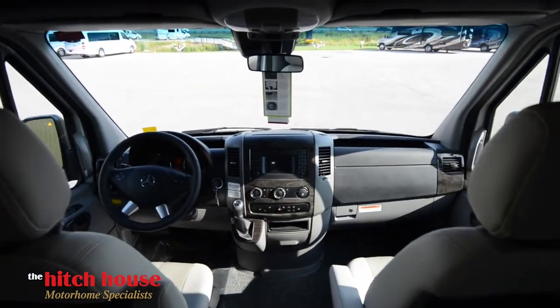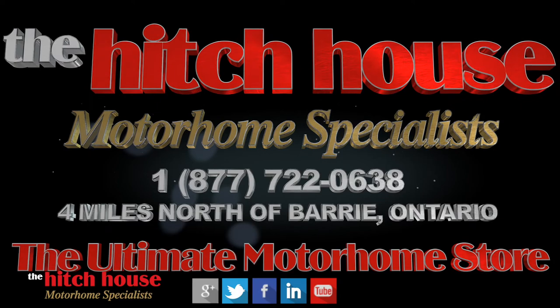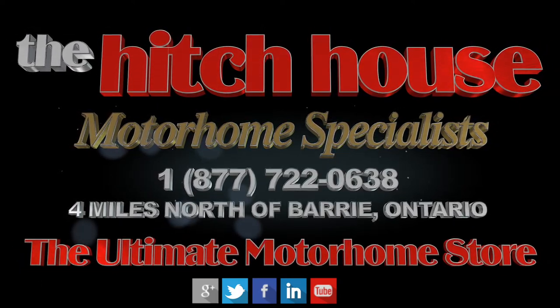If you want to learn more about the 2018 RS Adventurous XL by Roadtrek or any of our other units, don't be afraid to give us a call or even stop by — we'd love to see you.